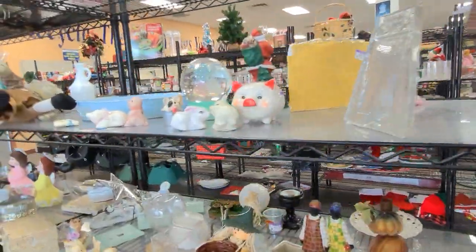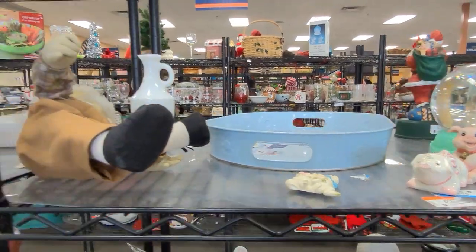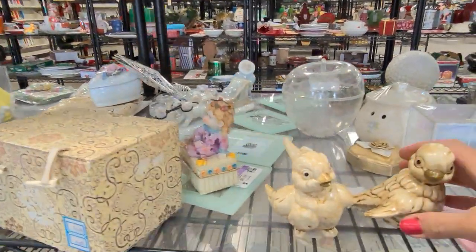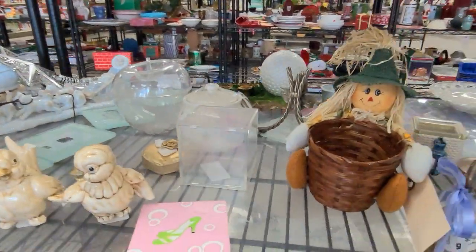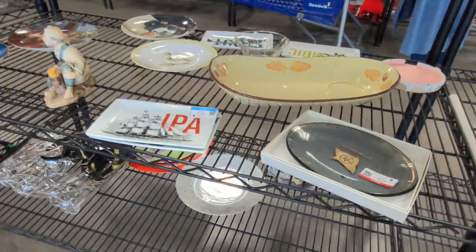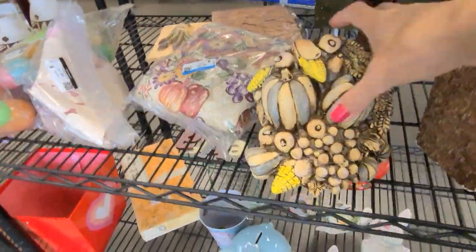Lots of collector plates, some little figurines here. Here is a little milk glass pitcher. I am trying really hard to only select items that have a $15 to $20 and above profit margin for me on eBay. The cost of shipping supplies has really increased lately, as has shipping, so $15 to $20 and above is the sweet spot for me.